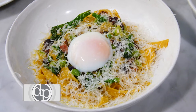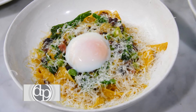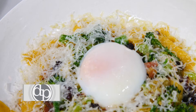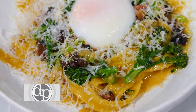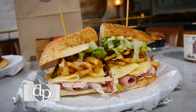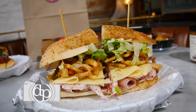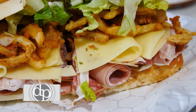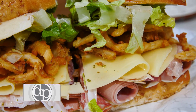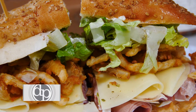The Tagliatelle celebrates a really classic fresh pasta. It's combined with pancetta, broccolini, which loves fatty things, and the finish is a perfectly poached egg. The Ultimate Hero has a lot going on — it's got four different types of meats, provolone cheese, pickles, and we put onion rings inside the sandwich for a crispy element.